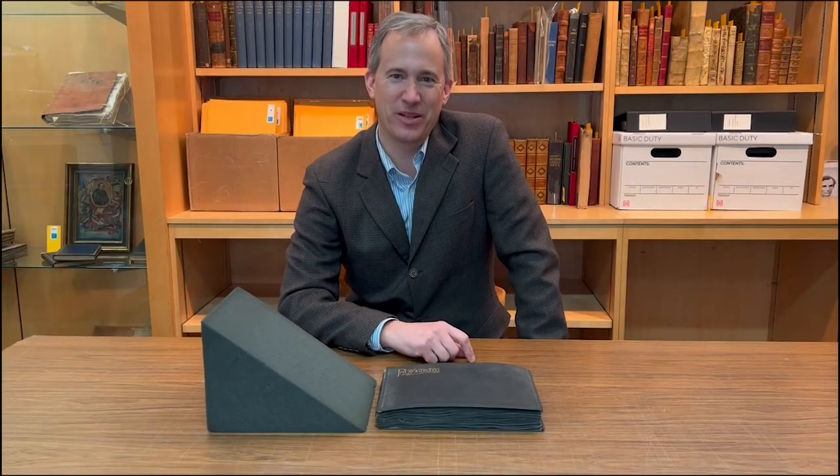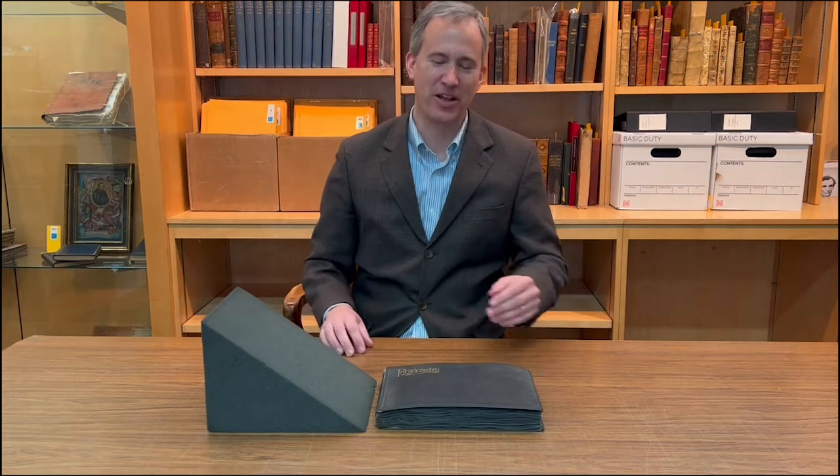Greetings, I'm Rick Statler, the Americana Specialist here at Swan Auction Galleries. We'll be sharing with you a lot from our April 7th Printed and Manuscript Americana Auction.